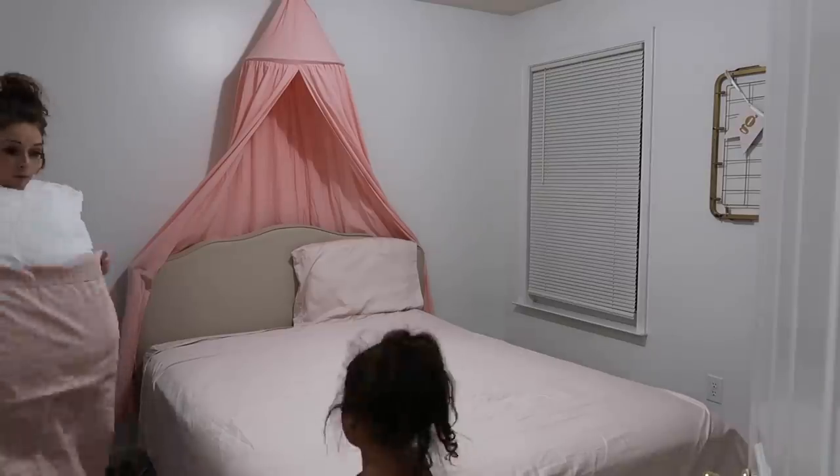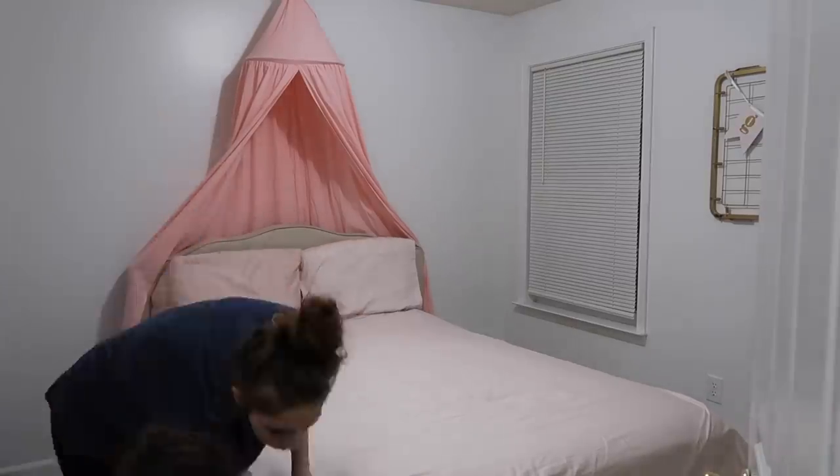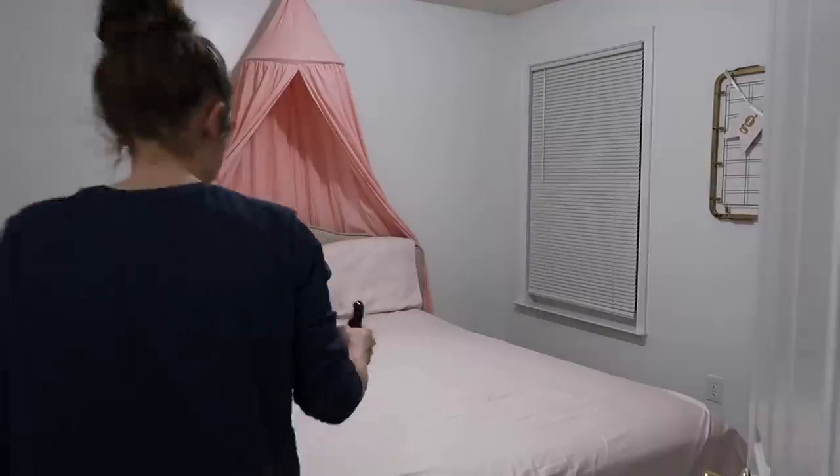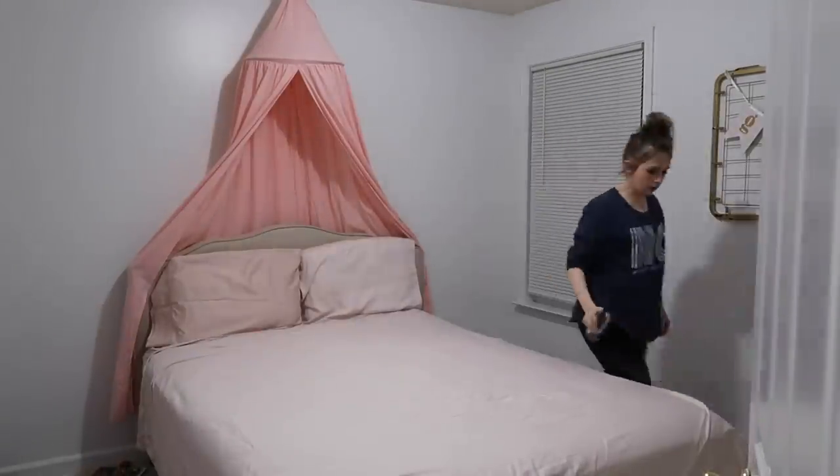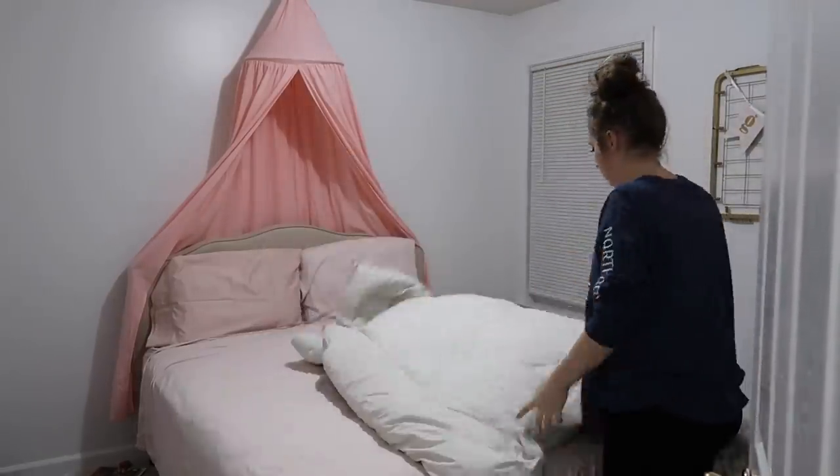The rosewater driftwood linen spray is always my favorite for my daughters' beds. It has a very floral smell — I'm not a huge floral person, but I love using it in their rooms.